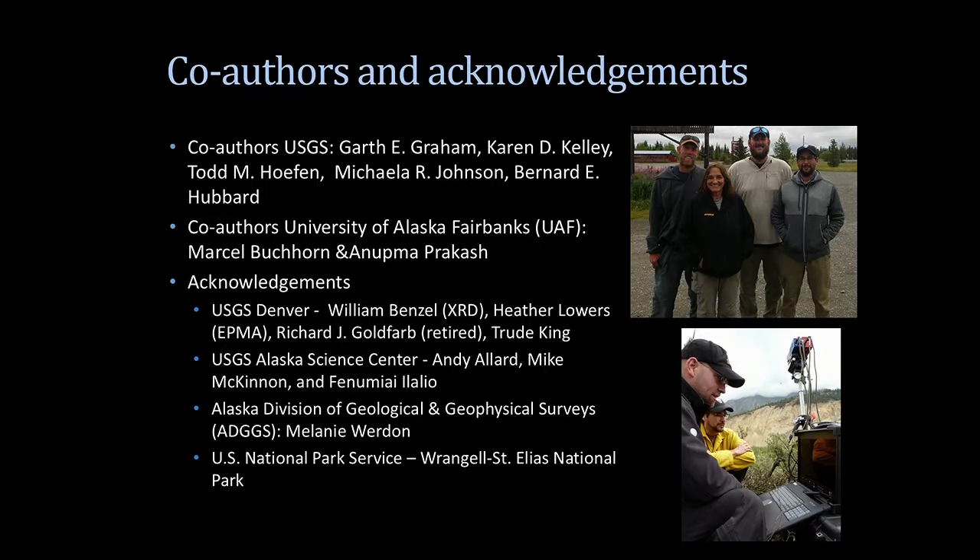I want to acknowledge co-authors at USGS and the University of Alaska Fairbanks who contributed to the work, and also others in Alaska who helped make this study happen. Alaska is a difficult environment — remote and rugged terrain. One of the reasons the USGS did this study in Alaska was to push the technology from well-studied places to places we haven't gone before. With its low solar angle and steep terrain, you're challenged in getting good reflectance signatures.